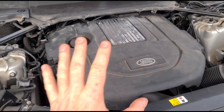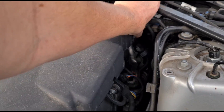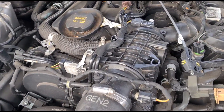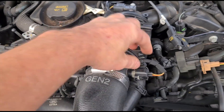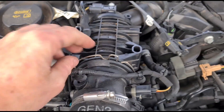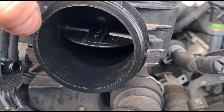The turbo over-boost fault on these is probably one of the simplest vehicles to fix for that code — it can be difficult to track down on some cars. But I'm very familiar with this engine, so I know where the problem is going to lie: within the throttle body, right here. We'll undo a couple of clips, remove this clip here, and pull away this section of the hose.